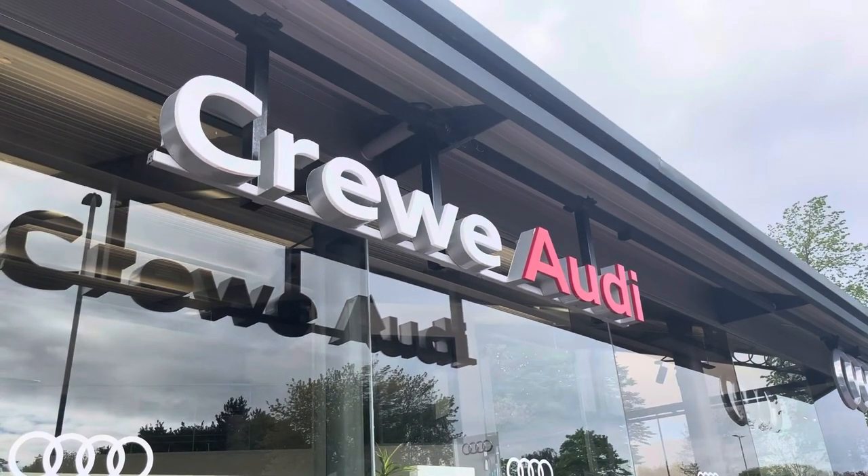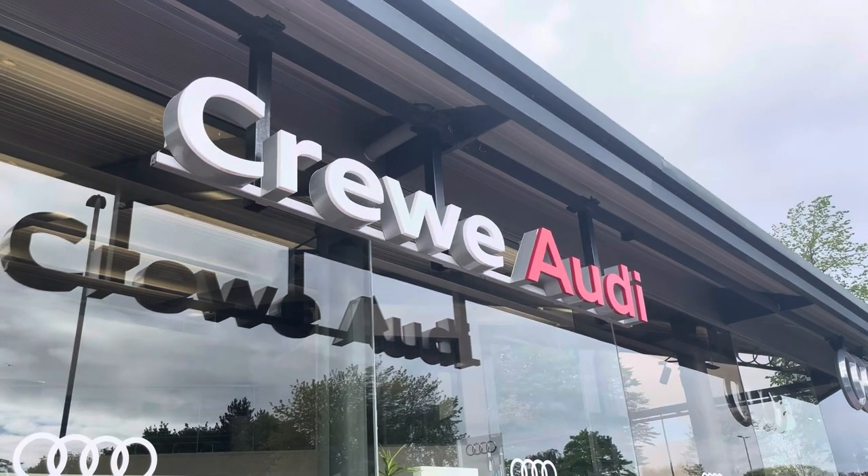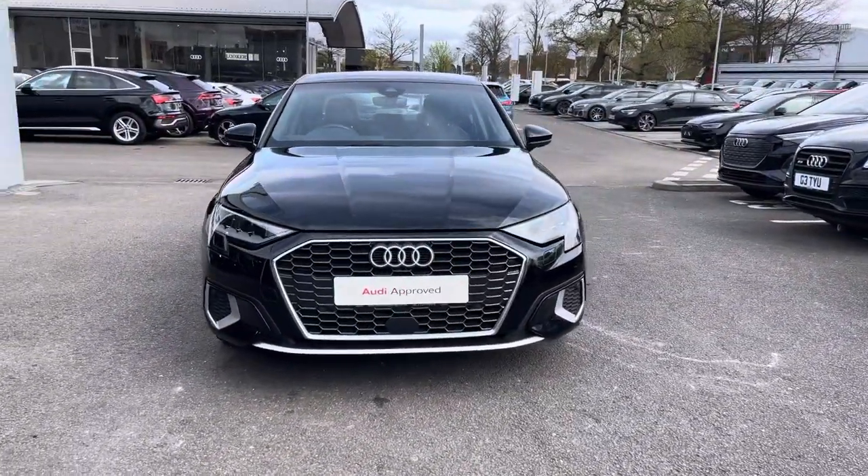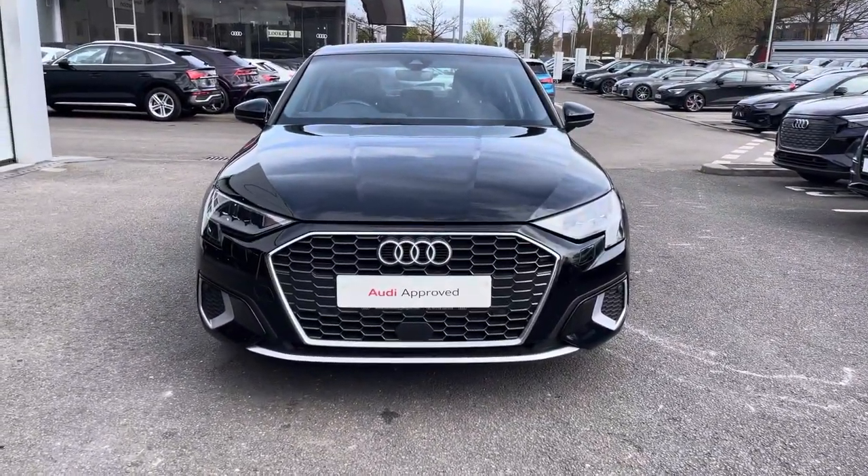Hello, my name is Jake, welcome to Crew Audi. Today we're taking you around this approved used Audi. We're looking at the Audi A3 Saloon Sport 30 TFSI, and we can see that brilliant black solid finish.